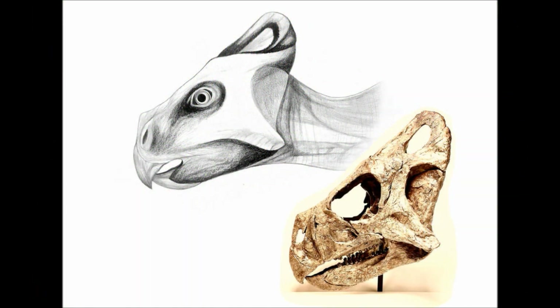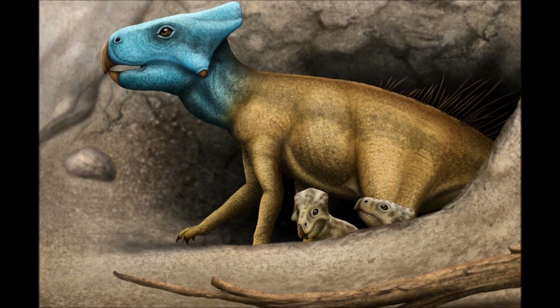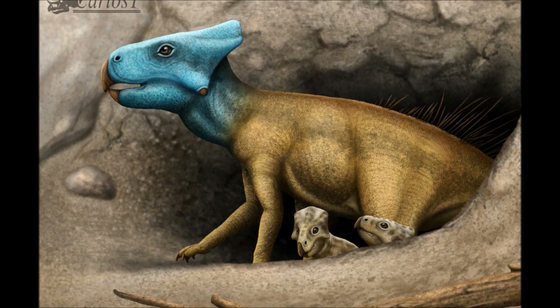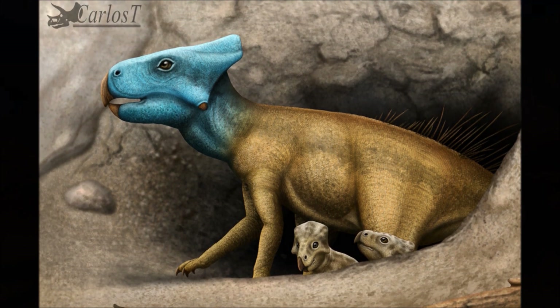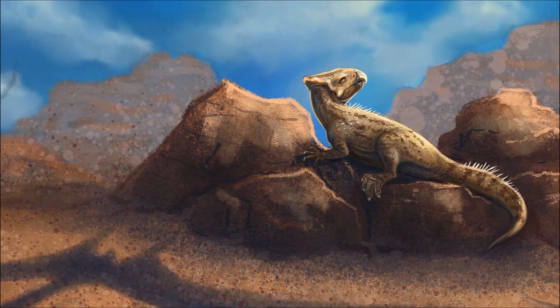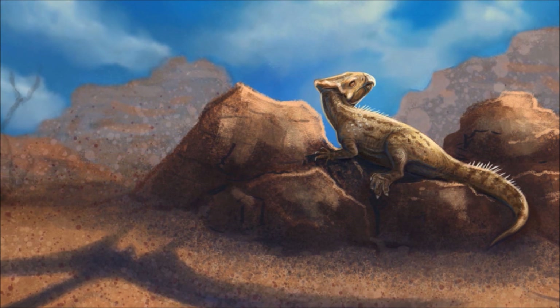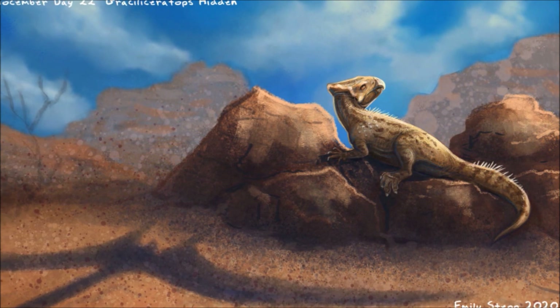The beak likely evolved in order to tackle tougher plants, allowing it to shear through plant matter before chewing food in the back of its jaws. Though it was bipedal, it may have used its forearms to brace itself against the ground when lowering itself or pushing up, or it may have used its hands to manoeuvre plants when feeding. The small crest on its head would have been almost useless for defence, so it likely first evolved as a display structure — something the entire family would continue even as they became giants and dominated the land.